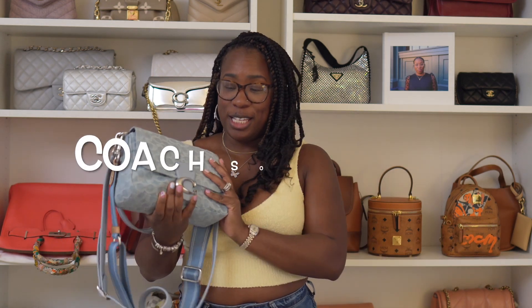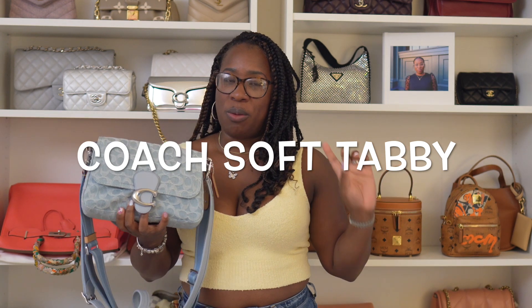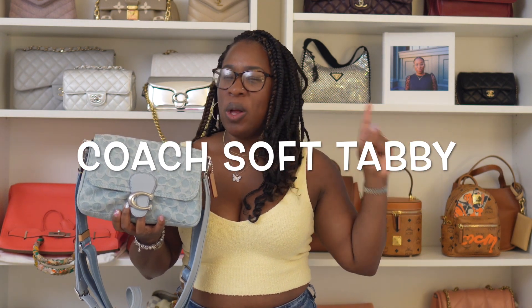Grab it before it's gone. This is one of my favorite tabbies in my collection. I officially now have all of the tabbies — not the top handles tabby, but that's not important. We're talking about this: the soft tabby in denim. I'm going to show you around the bag really quickly, what fits, and why it's so amazing.